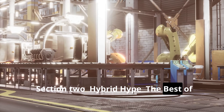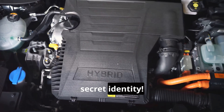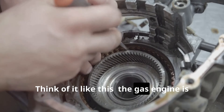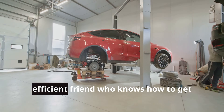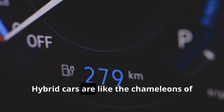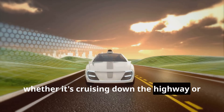Hybrid hype — the best of both worlds. Have you ever heard of a hybrid car? It's not a car that turns into a robot, although that would be super cool. A hybrid car is like a superhero with a secret identity — it has two engines, a gas engine and an electric motor, working together to save fuel and reduce emissions. The gas engine is the strong, reliable friend who's always there for you, while the electric motor is the smart, efficient friend. Together they make a super team. Hybrid cars can switch between gas and electric power depending on the driving conditions.